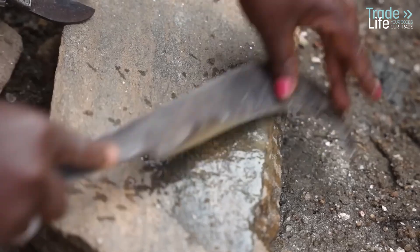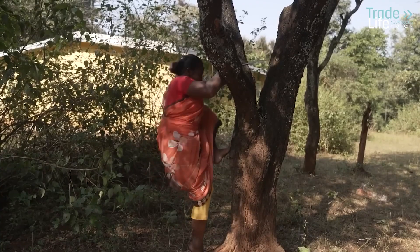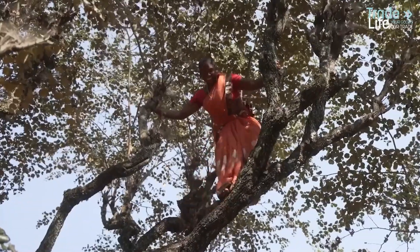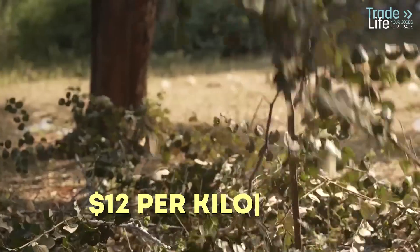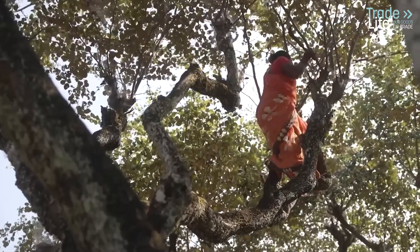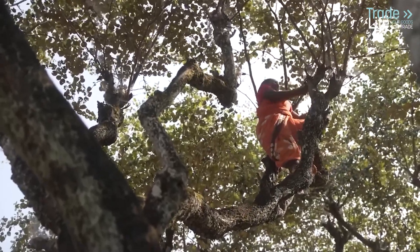For thousands of families in rural India, shellac isn't just a product — it's their livelihood. Take Turlin, for example, a farmer whose income once depended entirely on lac production. In 2022, she could earn $12 per kilogram of shellac, but today that price has dropped by half. To make ends meet, she's had to diversify, raising ducks and growing rice and vegetables alongside farming lac bugs.